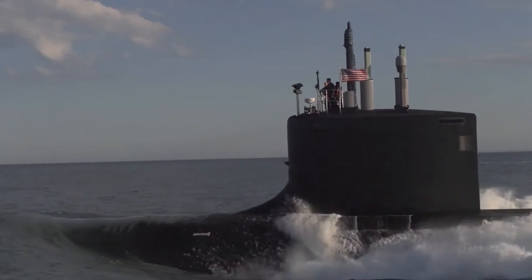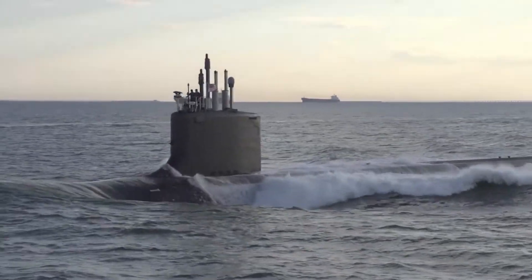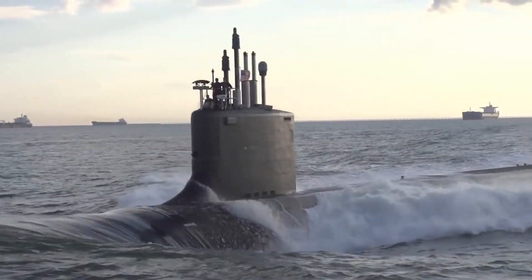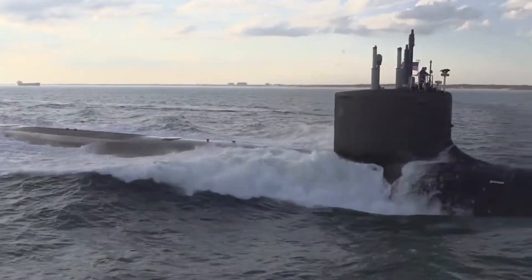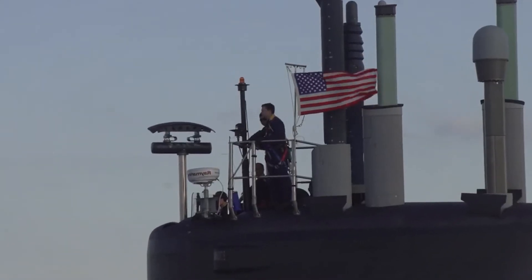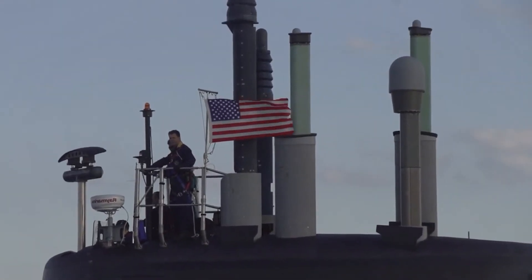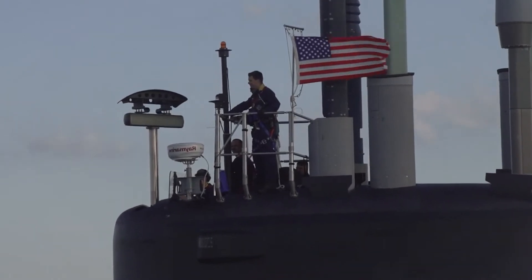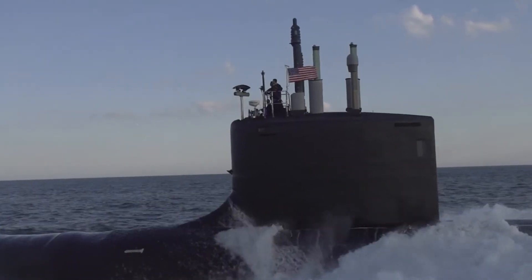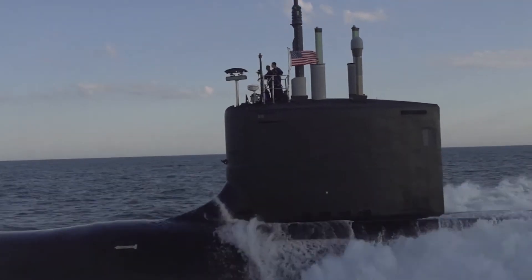A single sub can strike up to 154 targets with a one-ton warhead at ranges of nearly a thousand miles — a valuable capability in conventional conflict against countries like Iran, North Korea, or even Russia or China. The guided missile variants represent a potent kick-down-the-door capability, striking enemy command and control and air defense assets before friendly manned aircraft come within range.